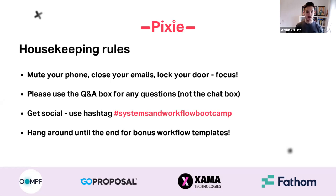We're rounding off the day with Darren from Fathom talking about advisory systems and how you can deliver timely and practical advice to your clients. A couple of housekeeping rules before we get started: mute your phone, close your emails, lock your door, and most importantly focus. You've taken the time to be with us this morning, so try and limit other distractions and get the most out of your time with James.